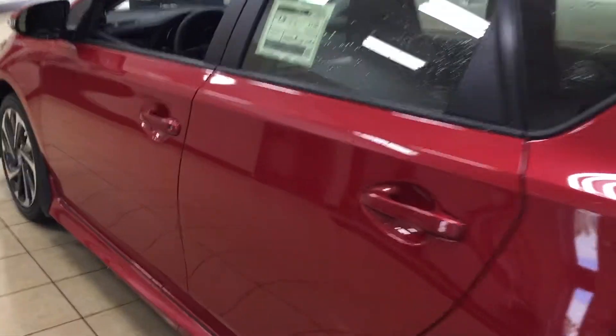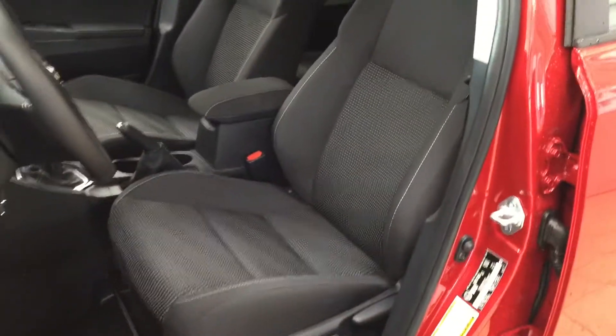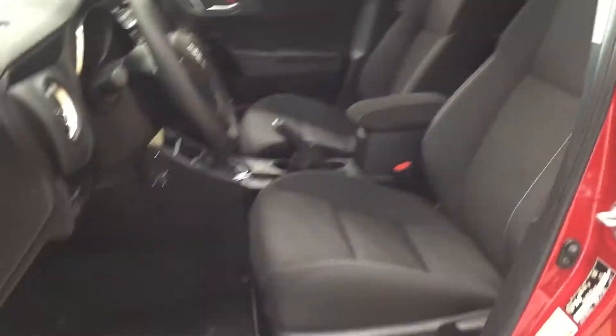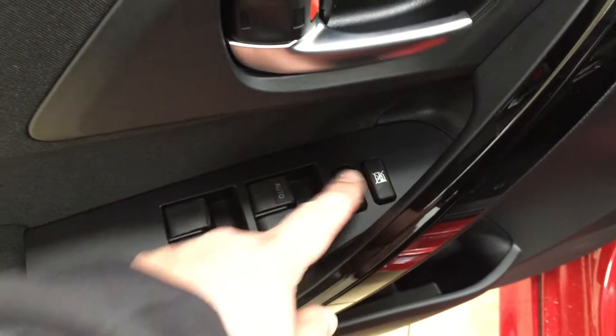Now we're going to be taking a look at your front dash as well as your front seats, just so you have a much better idea of how much space there is. You have your black cloth interior seat surfaces. Taking a look on your left-hand side, you have your mirror controls as well as your power folding mirror button. On the inside of your driver's side door you have your window locks, power locks, and window controls for both your front and rear windows.